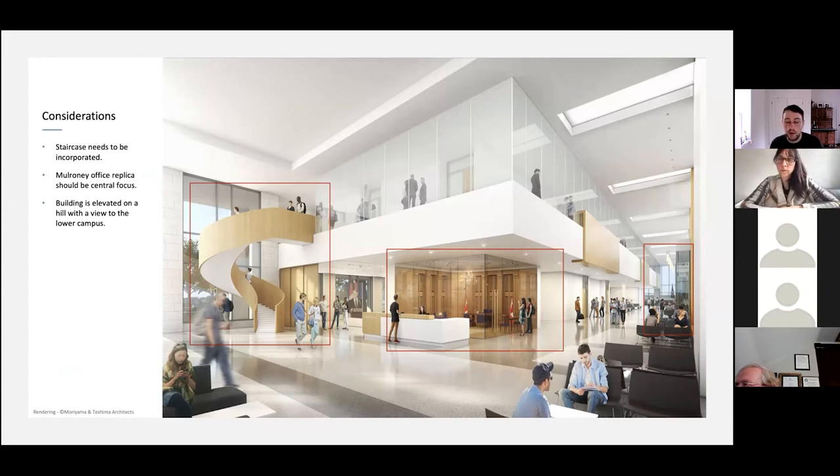In the middle, they actually have a replica of Brian Mulroney's office — everything as it was while he was in Parliament. And on the back right-hand side, you'll see there's a little steeple in the distance. The building is elevated on a hill with a view to the lower campus, and the building was aligned in such a way that it synced up with that steeple — it was part of their narrative with the positioning of the building.